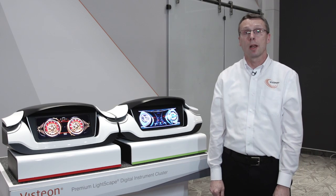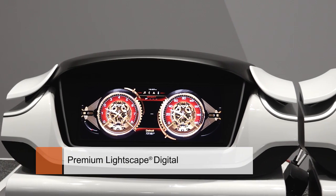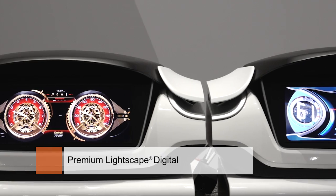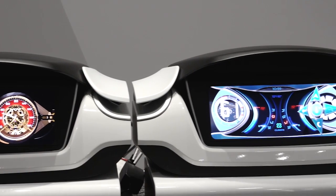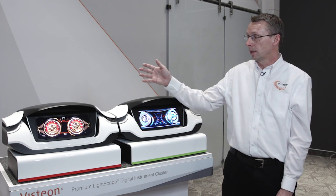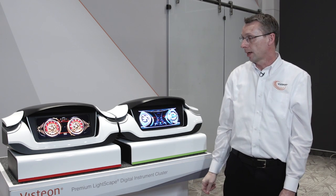Our premium Lightscape digital cluster is targeted at very high-end applications. We're developing the software ecosystem including the software architecture and the development tools to be hardware agnostic. We are actually showing here the software running on two different hardware sets.